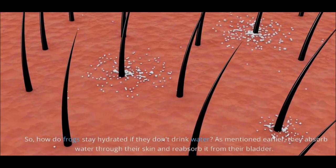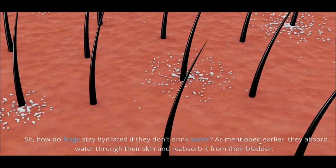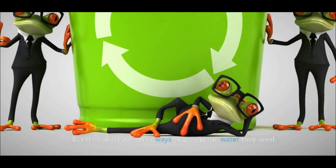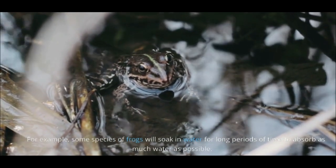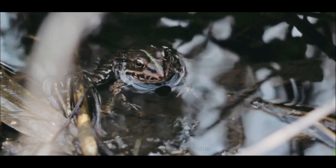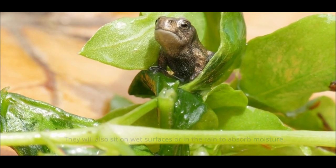So, how do frogs stay hydrated if they don't drink water? As mentioned earlier, they absorb water through their skin and reabsorb it from their bladder. But they also have other ways of getting the water they need. For example, some species of frogs will soak in water for long periods of time to absorb as much water as possible. They will also sit on wet surfaces or in the rain to absorb moisture.